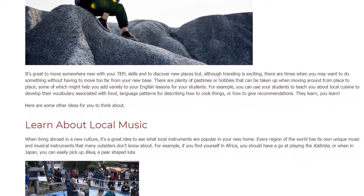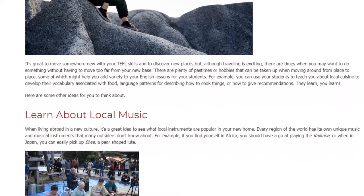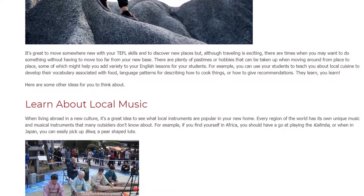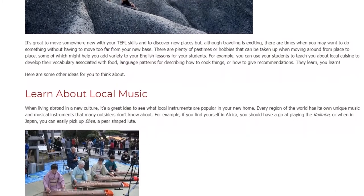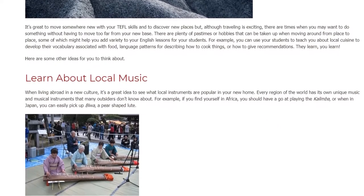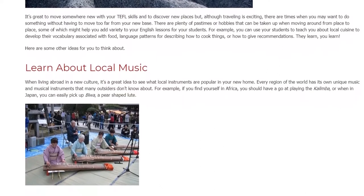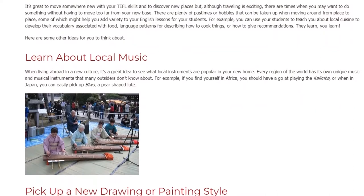Learn About Local Music. When living abroad in a new culture, it's a great idea to see what local instruments are popular in your new home. Every region of the world has its own unique music and musical instruments that many outsiders don't know about. For example, if you find yourself in Africa, you should have a go at playing the Kalimba, or when in Japan, you can easily pick up the Biwa, a pear-shaped lute.